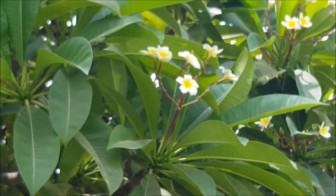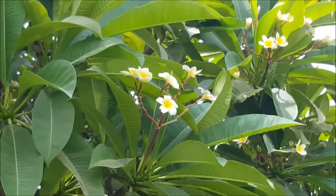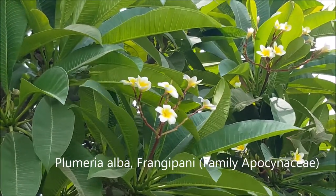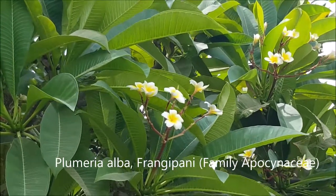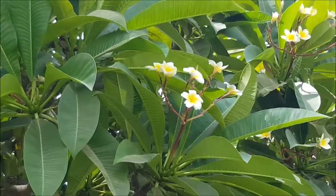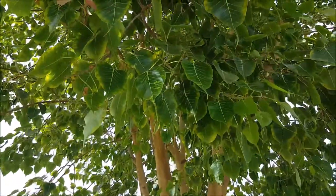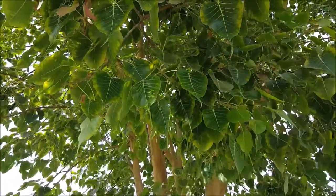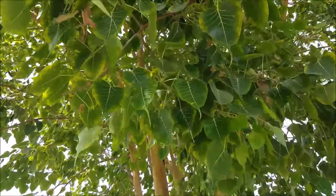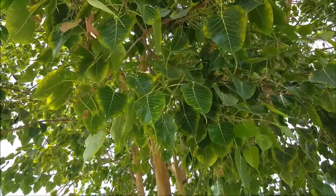Here we have a frangipani, which has very fragrant flowers. I've featured this plant before in one of my previous videos. It's a very nice tropical plant, typically planted in this area and other tropical countries — a very nice garden plant. Here we also have a banyan fig — you can see the very characteristic leaves. Buddha supposedly spent a lot of time meditating under such a tree.